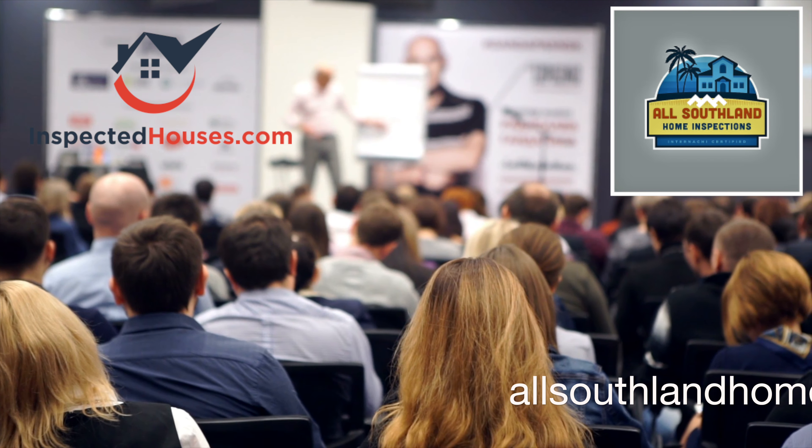All Southland Home Inspection is an inspector member of InspectedHouses.com and can further educate you on the platform, explain how the system works, and teach you how to sign up.